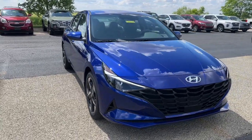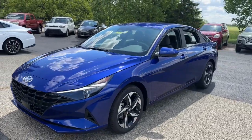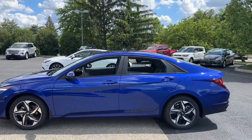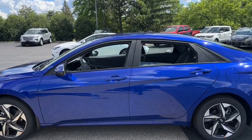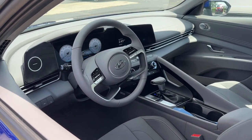Can you see yourself in the 2023 Hyundai Elantra? Start your day in smart style in this feature-packed Elantra. You'll love its ergonomic controls, standard rear-view camera, refined ride, modern looks, and confidence-inspiring safety features.